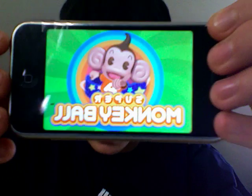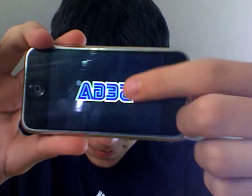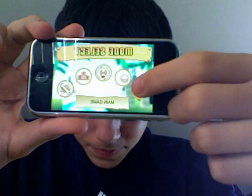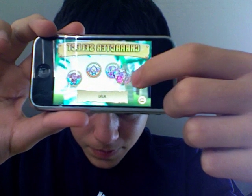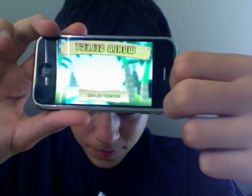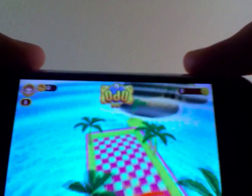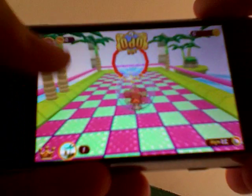Now everybody's been waiting on Super Monkey Ball. I'm going to try to play this as best as I can. You guide the little dude around, do it like this — it's really hard to show you guys on this.